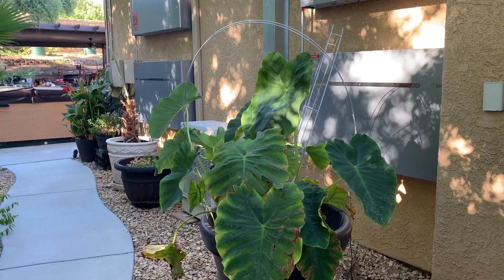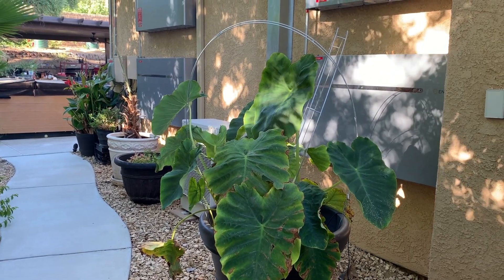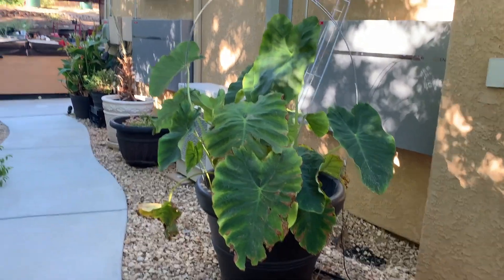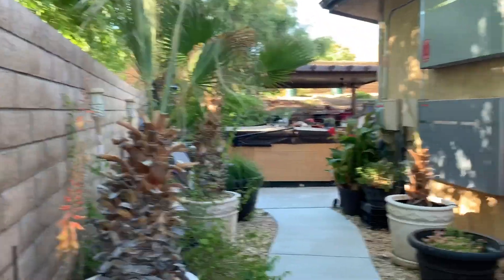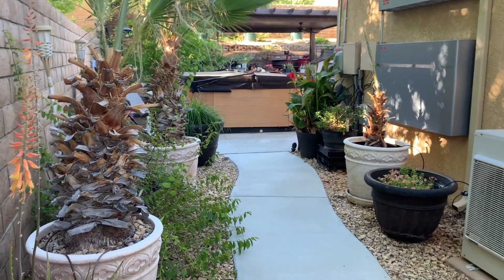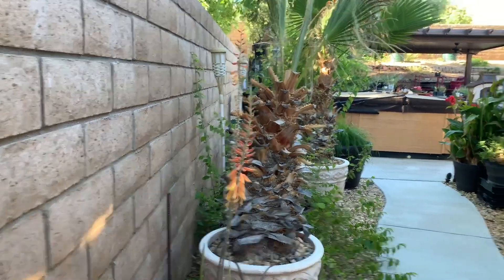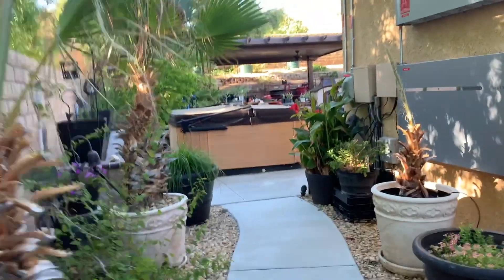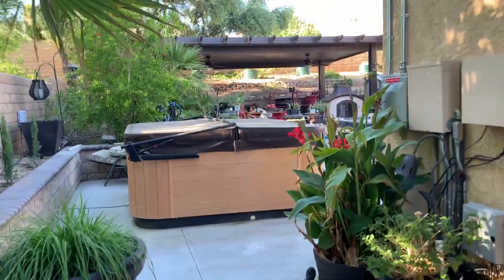Good morning, it's April 28th, about 8 a.m. It's 55 degrees — it cooled off a little bit this week. We've had a lot of wind and I haven't had a chance to sweep any of my patios. Some aloe is blooming and I'm just plodding along.